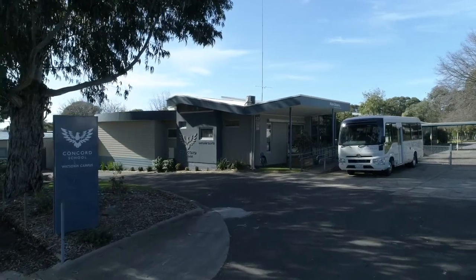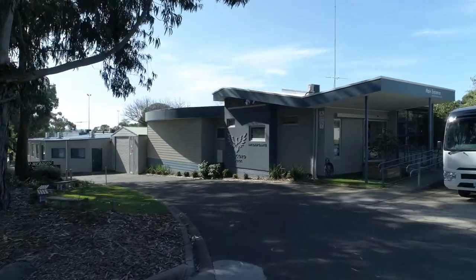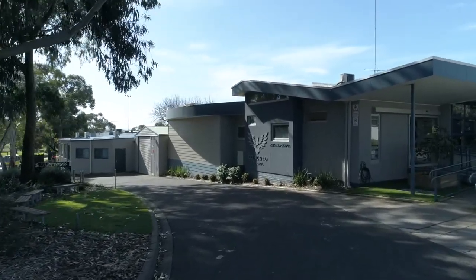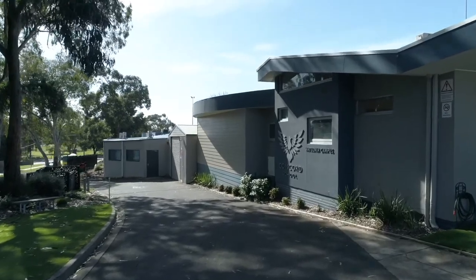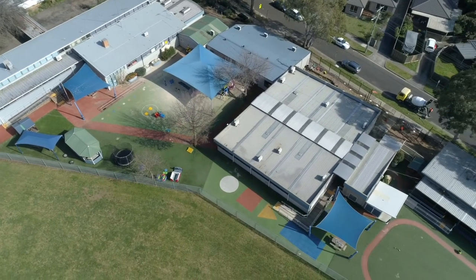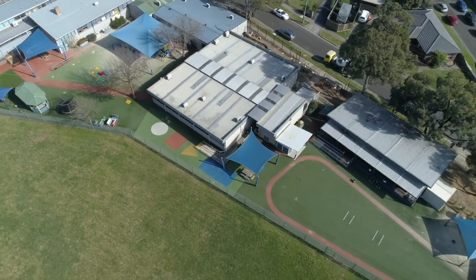Welcome to Concord School. At Concord School we have two campuses. This is our Watsonia campus for our lower primary students. Our Bandura campus is just up the road, where our upper primary and secondary students go.